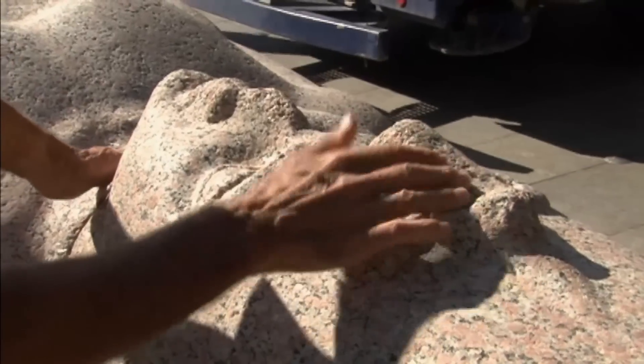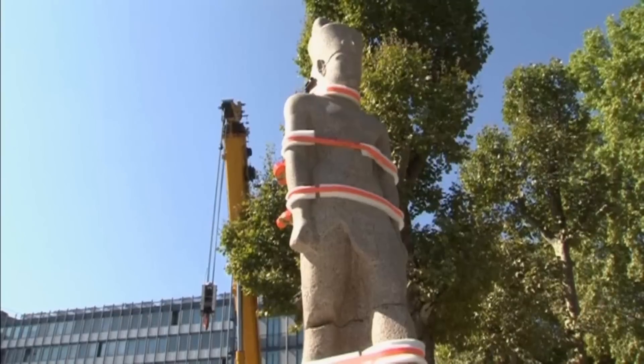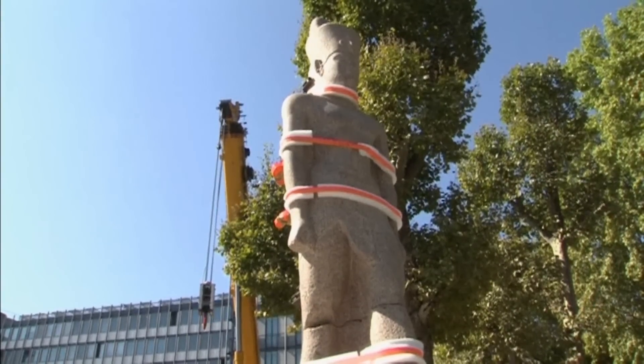One of the biggest finds is this 30-foot statue of a pharaoh, which the archaeologists believe stood at the entrance to a temple now underwater.